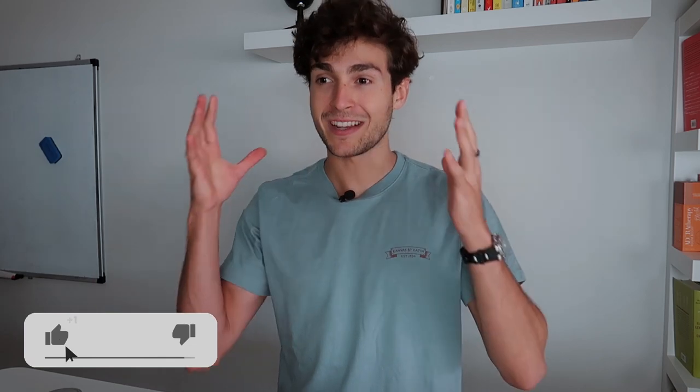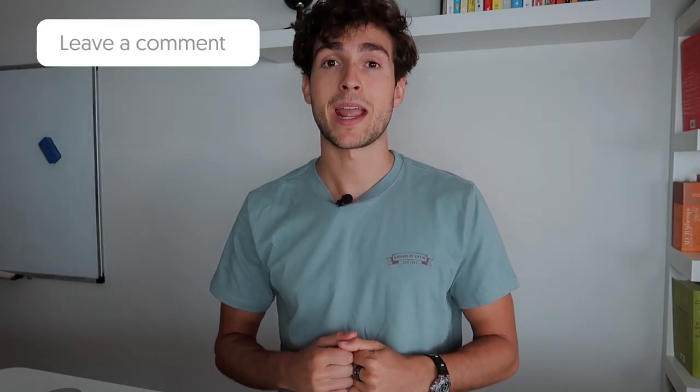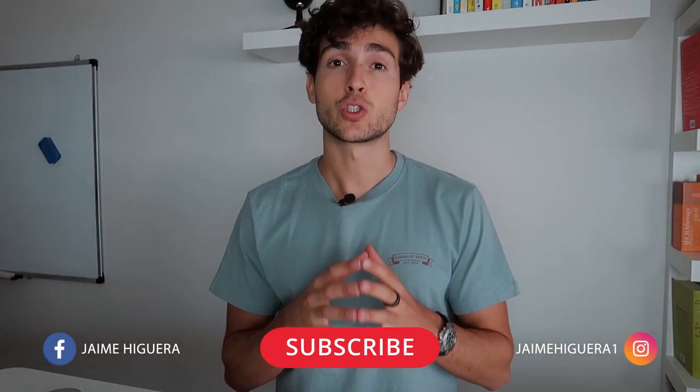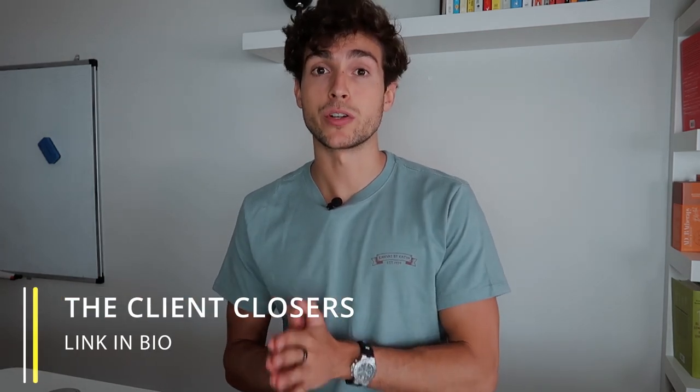If you enjoyed this video, drop a thumbs up — YouTube loves it and so do we. Leave any questions in the comments below. Subscribe to my YouTube channel for content on digital marketing, entrepreneurship, and social media marketing agencies with a focus on sales, outreach, and e-commerce. And if you haven't checked out my free private mentorship community, The Client Closers, it's full of marketers looking to level up and scale their agency — click the link in bio to apply. Hope everything's going well in your agency journey, and I'll see you in the next one.